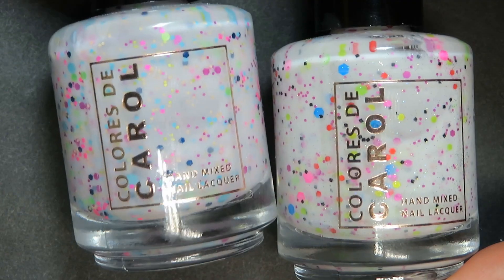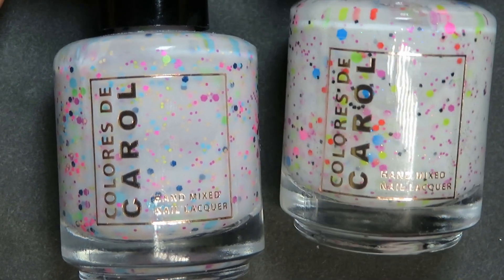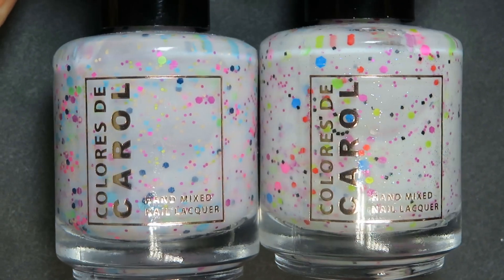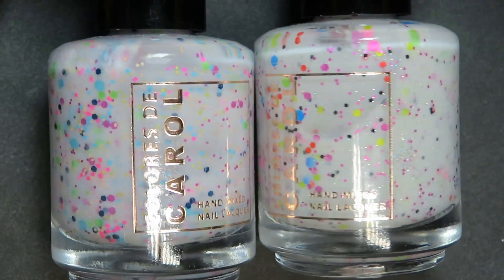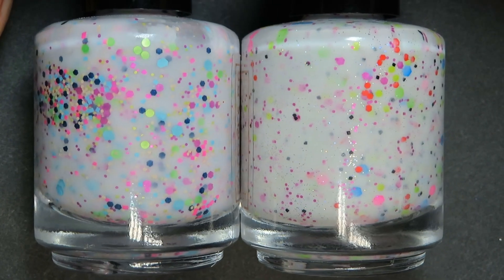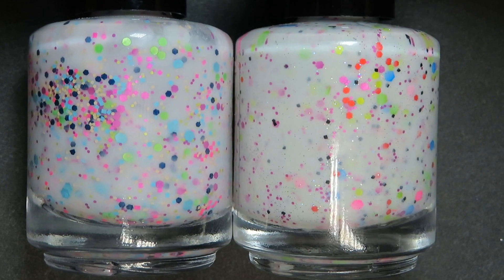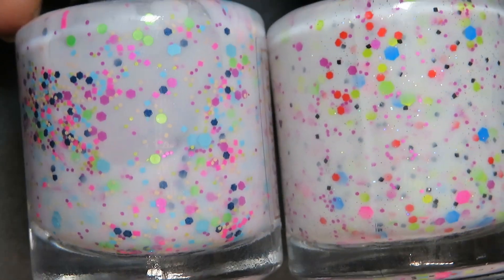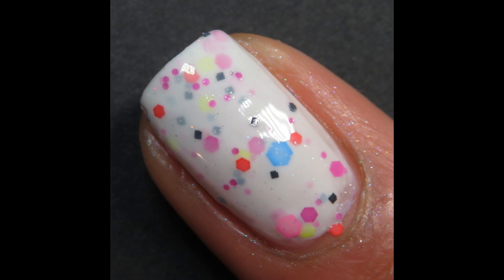Colores De Carol actually did a white glitter crelly for their March Polish Pickup called Lady Guldian, so I wanted to compare it to Cottontail Confetti. Lady Guldian has more of a blue-toned white base, where Cottontail Confetti's base is a warmer white. The glitters in Cottontail Confetti are more primary — yellow, green, purple — while Lady Guldian's glitters are more of a pastel mix. Cottontail Confetti also has hollow dust, whereas Lady Guldian has more purple micro glitters. Pictured are three coats with a glitter smoothing top coat and a glossy top coat.